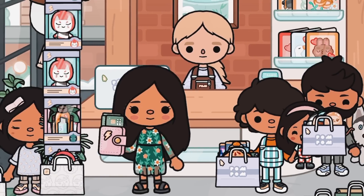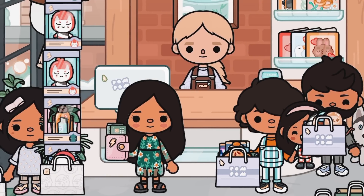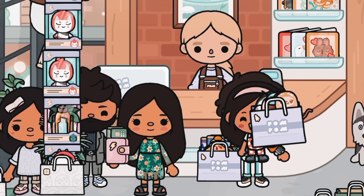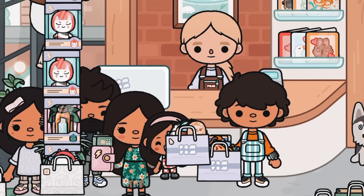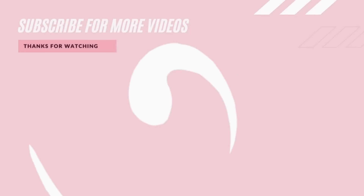We actually got a lot of stuff — that was really successful! Thank you guys for watching this video. If you enjoyed it, make sure to give it a big thumbs up. That's all from me — bye bye!